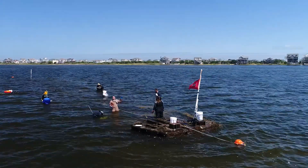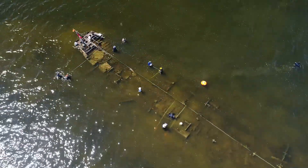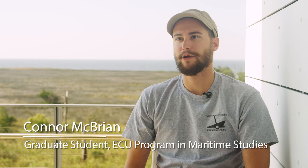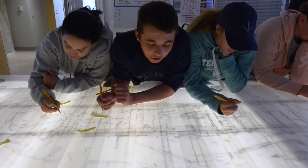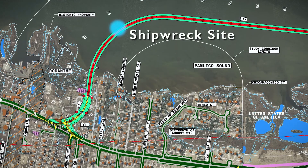For the last month we've been out in the Outer Banks of North Carolina studying a steel-hulled shipwreck in the Pamlico Sound by Rodanthe, North Carolina. We're trying to identify the shipwreck and figure out exactly when it was built, what it was, and what it means to the community out here. We're also trying to make a final recording of it before the Bonner Bridge expansion could potentially impact the site in a negative way.